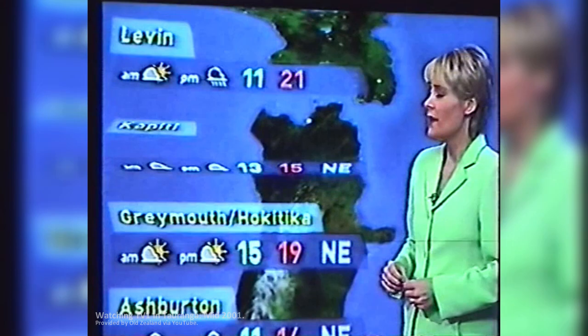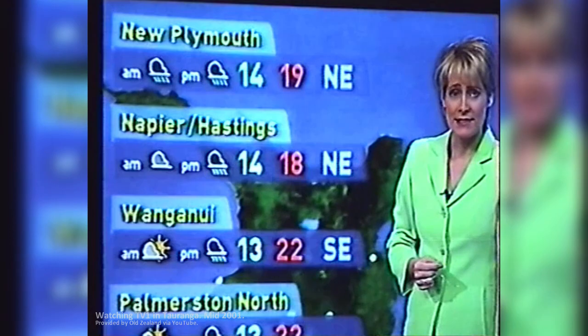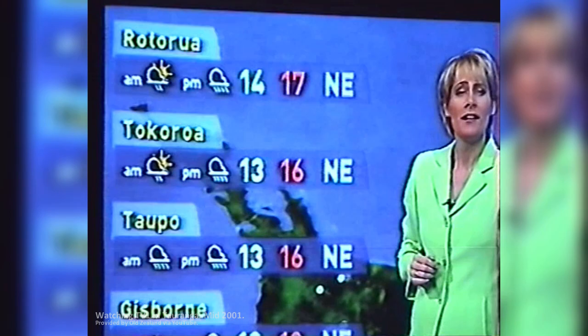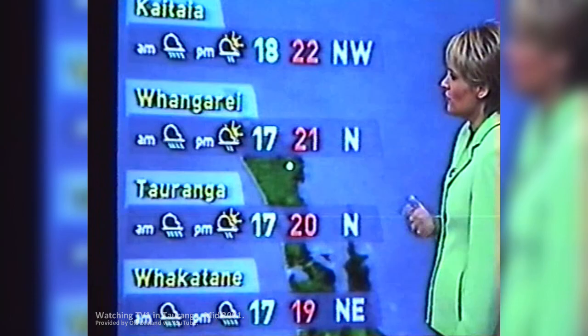Cloudy but dry in the morning from Nelson right up to Levin, but there'll be some rain in the afternoon. Warm highs between 18 and 21. Drizzle then a brief period of rain for the Bay of Plenty with a strong northeasterly there. Warm and muggy in Whanganui and Palmerston North. The northeasterly will be quite strong right through here, up to 50km/h at times in Rotorua. Some heavy falls in Rotorua in the afternoon and strong winds around the middle of the day for the Bay of Plenty.